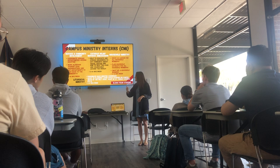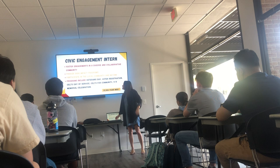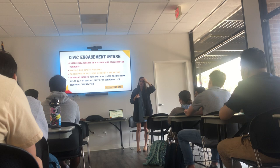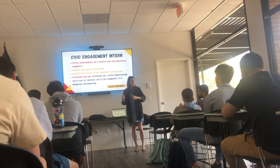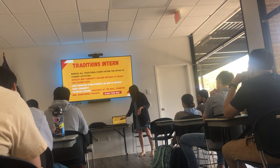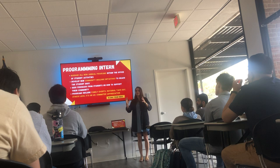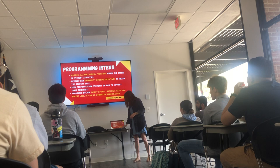Student Activities is located directly behind me. All of their positions have a lot to do with planning events. Student Engagement Interns plan events around diversity and collaborative community. Traditions Interns help plan the events that make UST, UST. The Programming Intern handles recurring programs throughout the year with a focus on commuters. And the Leadership Intern plans leadership events like the leadership summit and lunch-and-learns that you may see advertised on campus throughout the month.